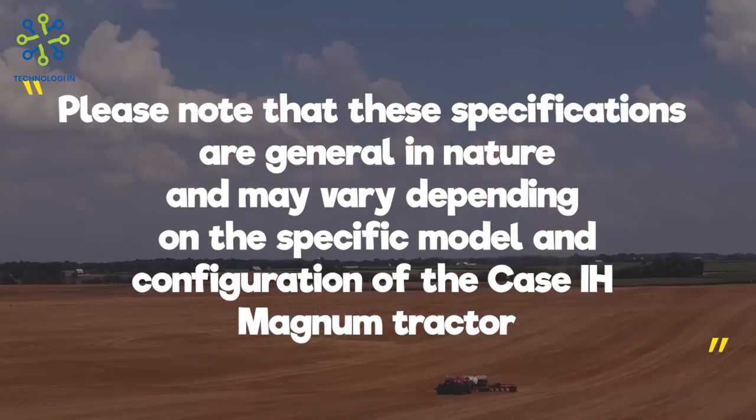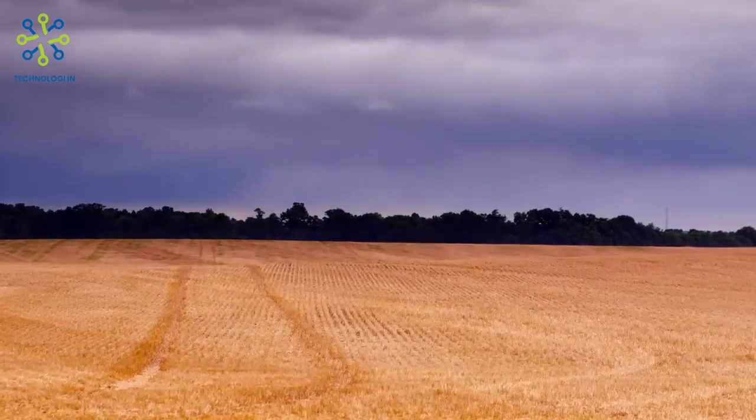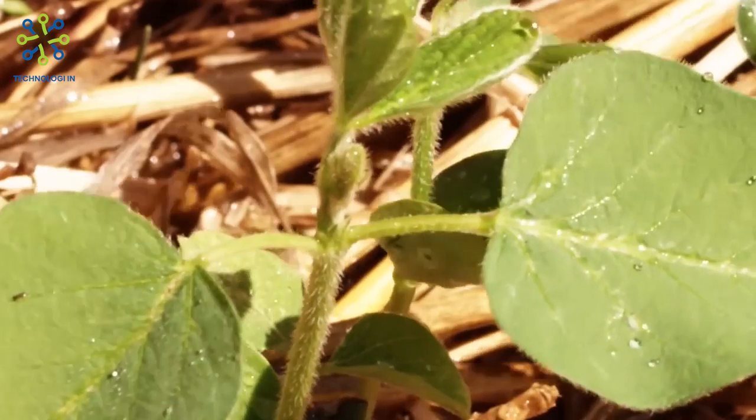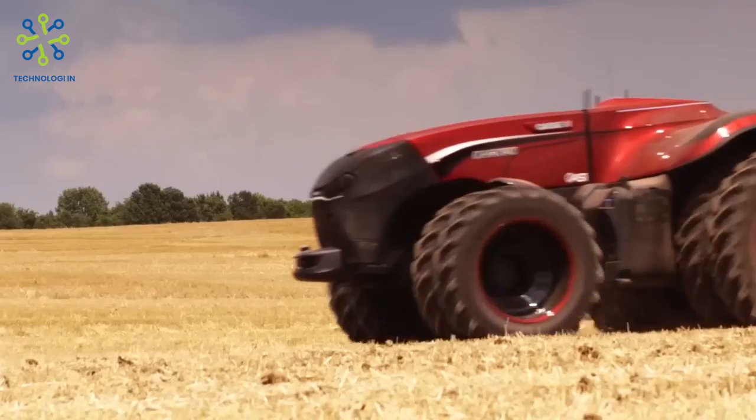Please note that these specifications are general in nature and may vary depending on the specific model and configuration of the Case IH Magnum tractor. It is always better to refer to the official Case IH documentation or consult a Case IH dealer for the most accurate and detailed information on the current Magnum tractor line.